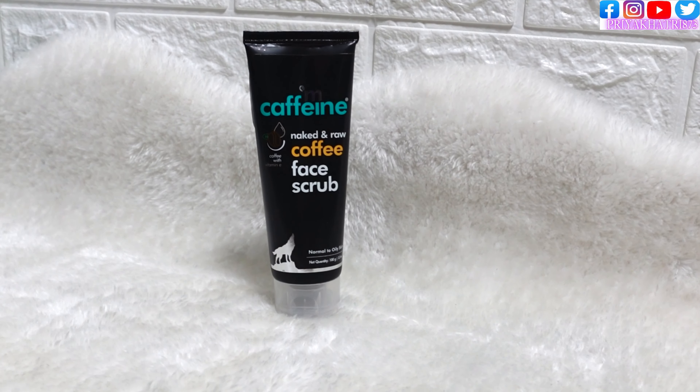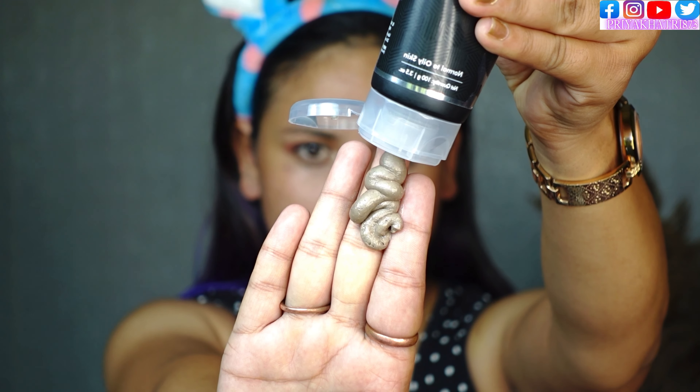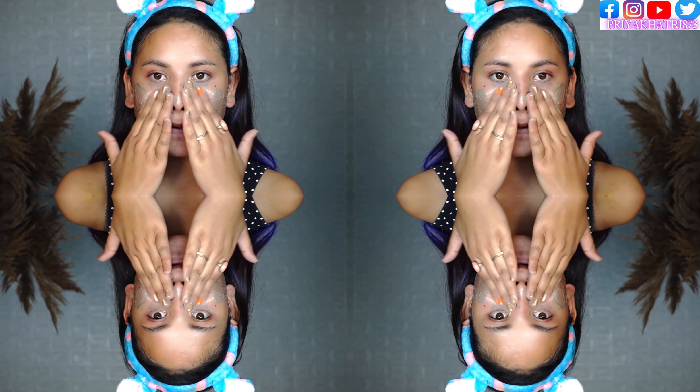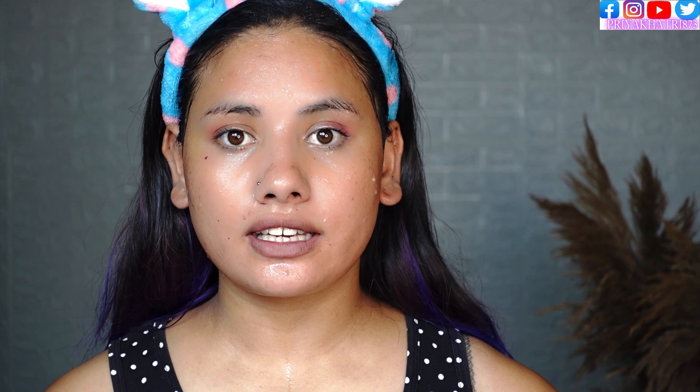The packaging of the face scrub looks like this. M Caffeine face scrub is also for oily skin, and it contains 100 grams. Everything is mentioned on the back of the packaging. If you have sensitive skin, I will not recommend this face scrub because the particles in it are very hard and when you rub it, the smell will be strong.